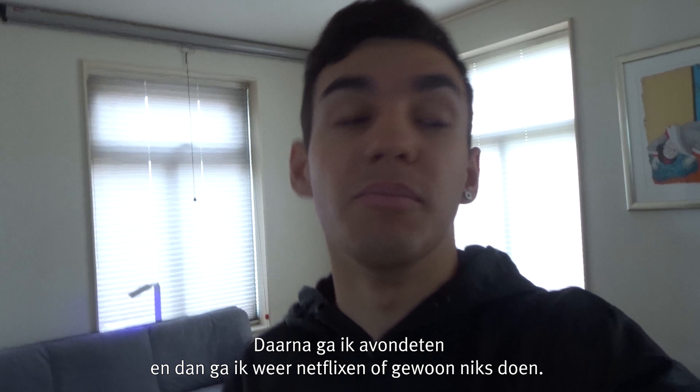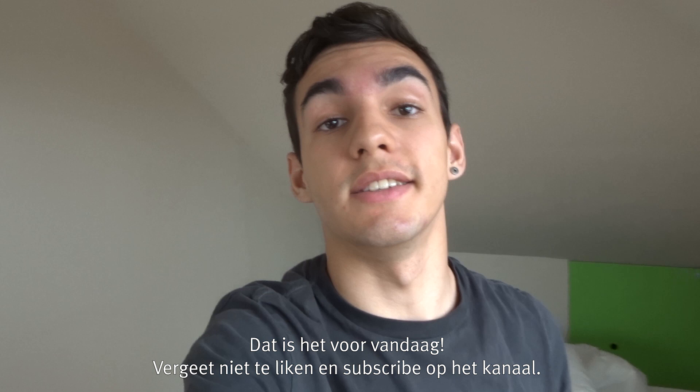That's it for today's video! Don't forget to like and subscribe to the channel, and see you next time — bye!